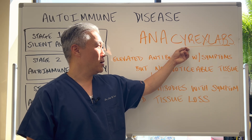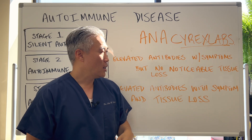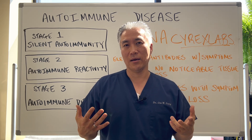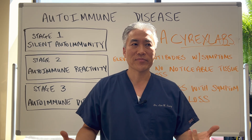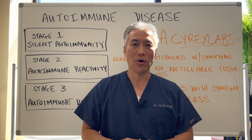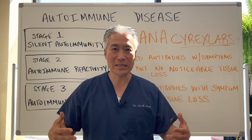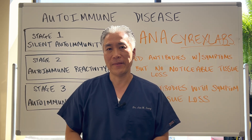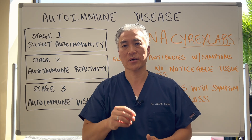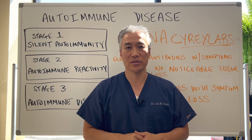You can go to cyrexlabs.com and check out Dr. Vajdani's work. A lot of the information I give you is coming from Dr. Kharrazian — I studied under him and have taken all his courses. There's a lot of really good information out there regarding autoimmune disease. At the end of the day, you have to clean up your environment, your food, your sleep, your stress, etc., and then push things into autoimmune remission. My name is Dr. Jin Sung — where clinical excellence meets excellent results — and we'll see you guys next week on the healthy side.